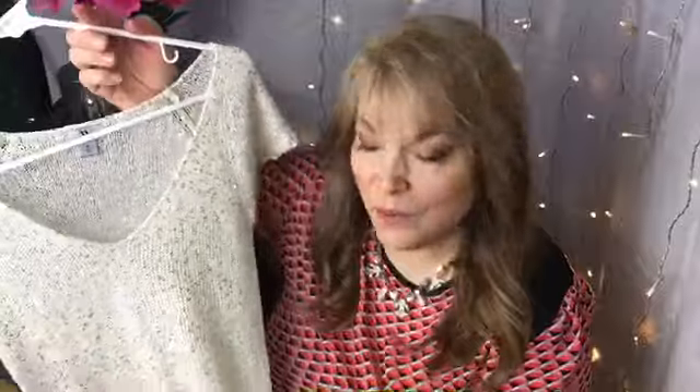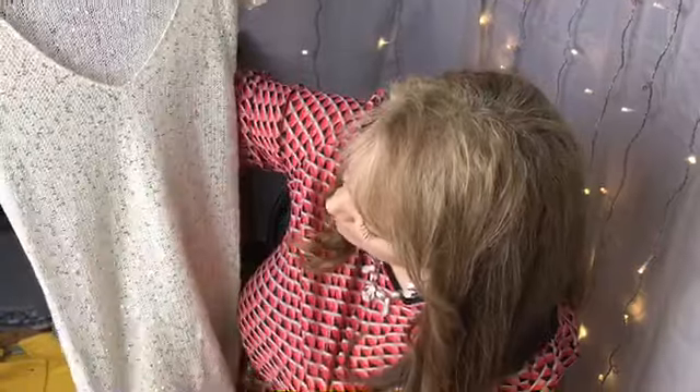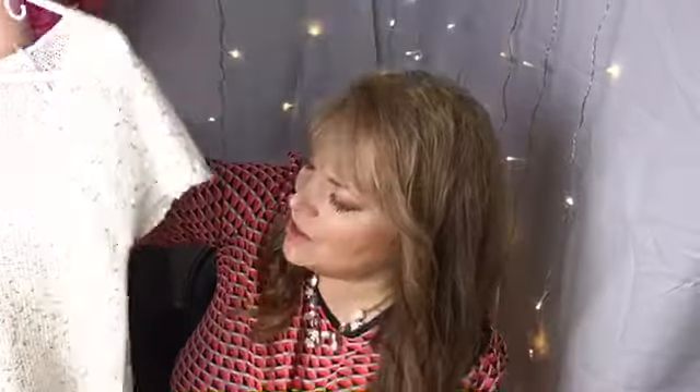Next was this cute little blouse that I bought for my daughter. It's so sweet — it's like a cream color with tiny little sequins on it. It just screams spring and summer to me with a pair of white jeans. I think she'll love that. And that was $2.99.